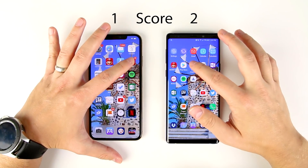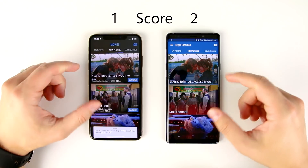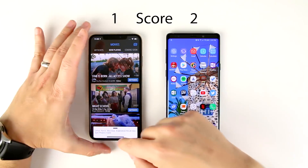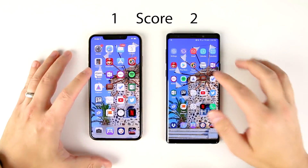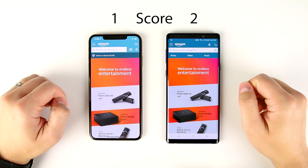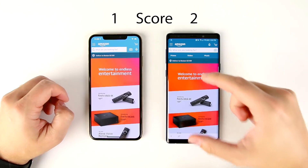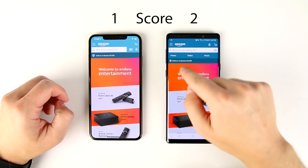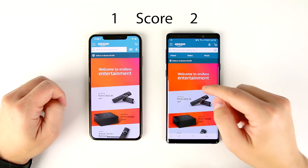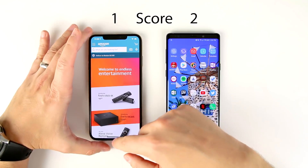Regal Cinemas: so close, I think these literally loaded at the exact same time, so probably no point there either. Amazon Shopping: the Note definitely loaded most of the images first, but this top piece — the Deliver to Boston section — I think loaded last on the Note. So I don't really know if I can award a point to either of these for this one.